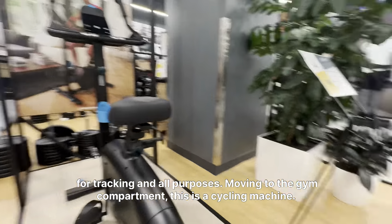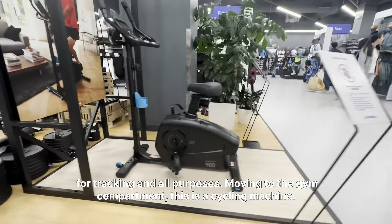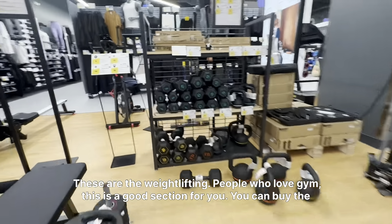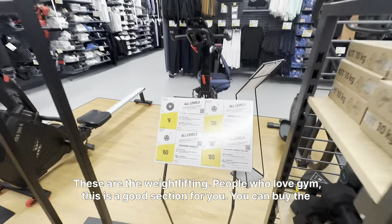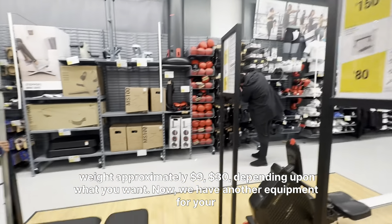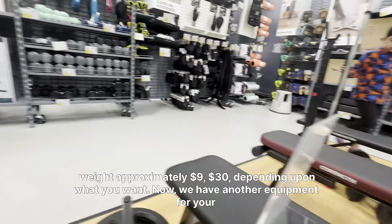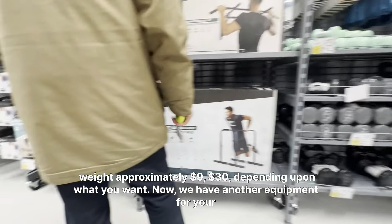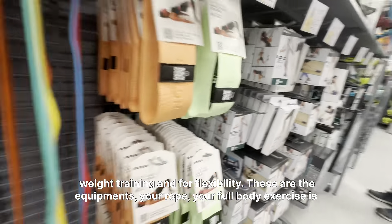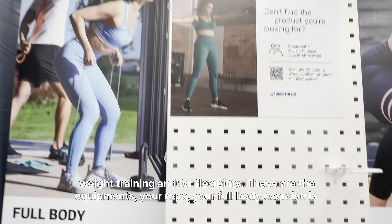Moving to the gym area — this is a cycling machine, these are the weightlifting equipment. People who love gym, this is a good section for you. You can buy weights for approximately $9 to $30 depending on what you want. We have another equipment for weight training and flexibility — your rope and full body exercise equipment are all here.